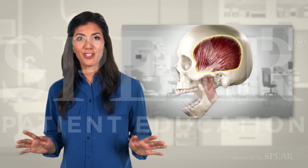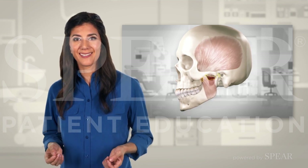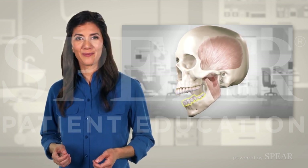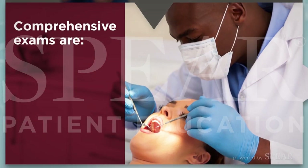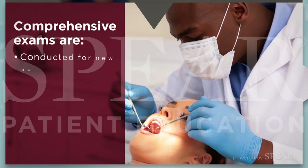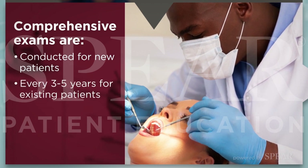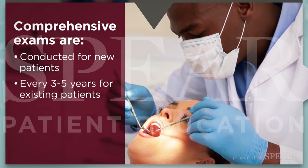It involves a full examination of your muscles, joints, bite, teeth, gums, and tissues. Comprehensive exams are typically conducted for new patients, or every 3 to 5 years for existing patients, depending on their past and current treatment.